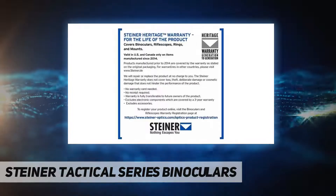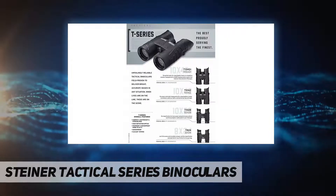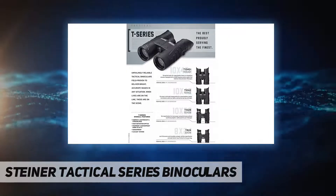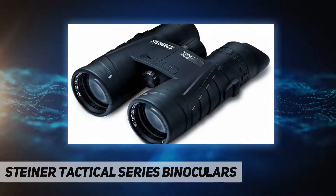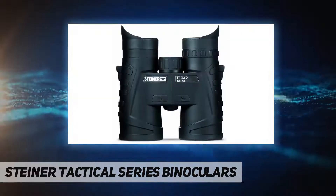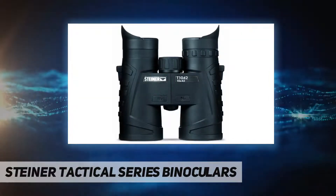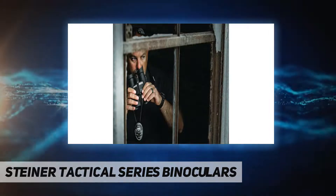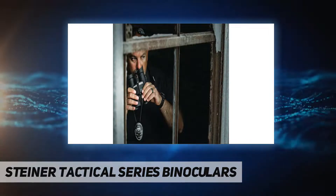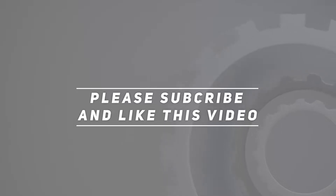Durable binoculars: count on rugged reliability that can survive anything. Our roof prism design makes these binoculars lightweight, compact, and streamlined — perfect for your active lifestyle. With high-definition optics coded for the highest light transmission, expect sharp contrast even in low light. Check out the video description for updated pricing. Thank you for watching — please subscribe and hit the like button.